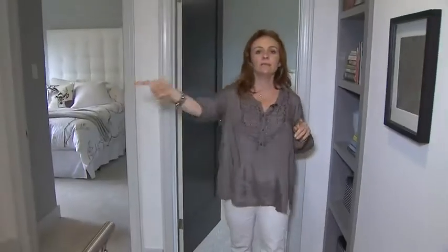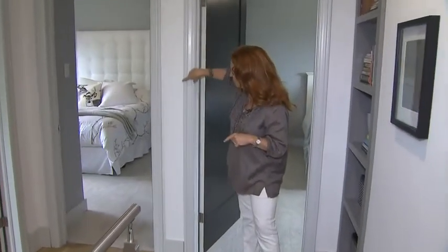In the hallway, Simply White was used for all of the walls. But to add a little bit of contrast, we used Grey Owl on the trim.